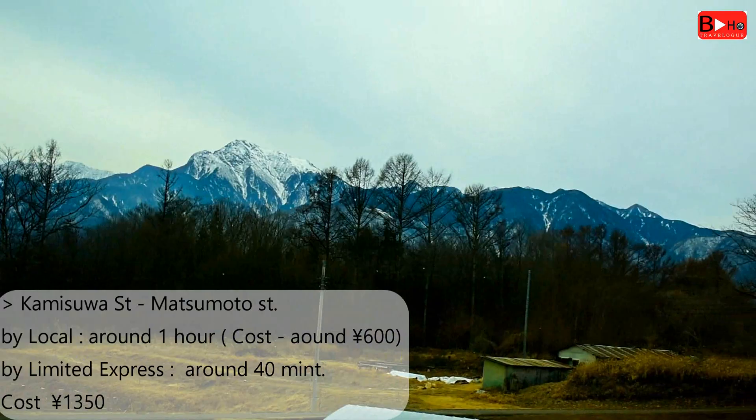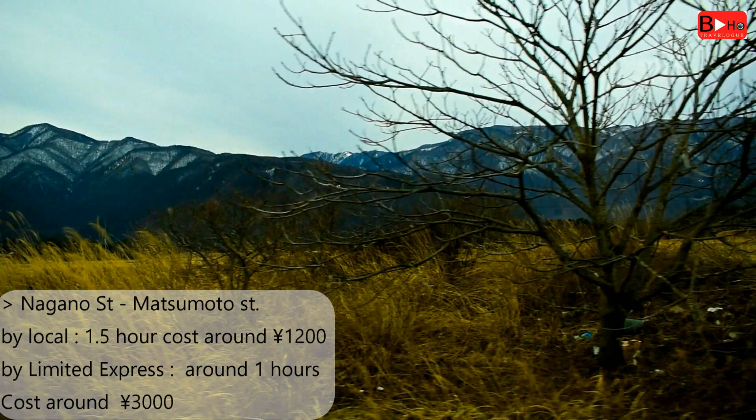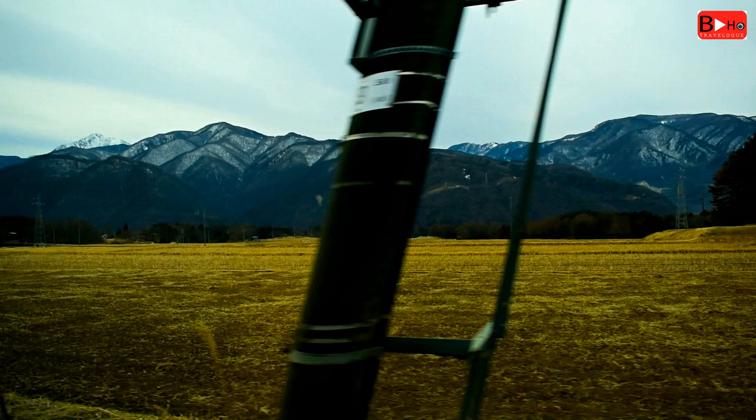From Kamisua station it will take one hour by local train and 40 minutes by Limited Express. If you are coming from Shinjuku station it will take three hours, and from Nagano it will take one and a half hours. In every case, the scenery from the train is extremely beautiful.